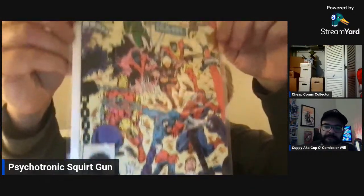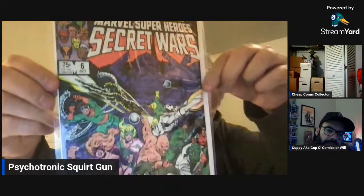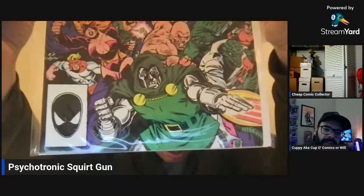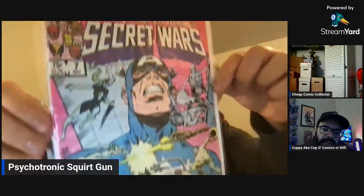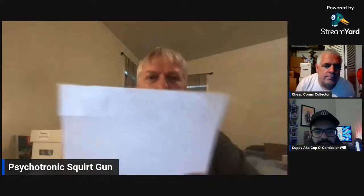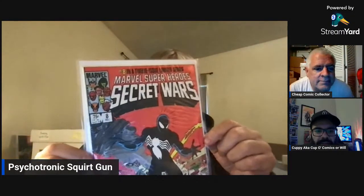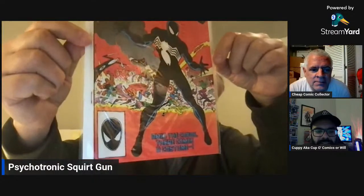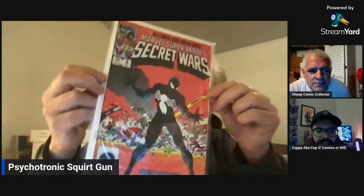I'm going to move through these — everyone's seen these before, everyone knows about them. You've got to love these Zeck covers. Dr. Doom. We all know these covers, so I should go into more obscure stuff. But I just can't believe this. When I did that short I was genuinely shocked. And this is like a high grade — it's got like a little roll on it. I mean, did I do good here or what?